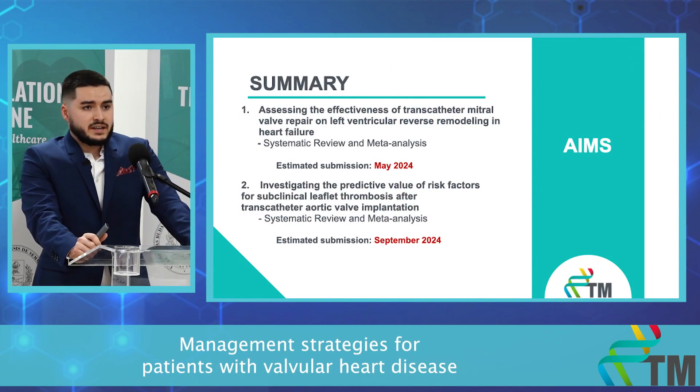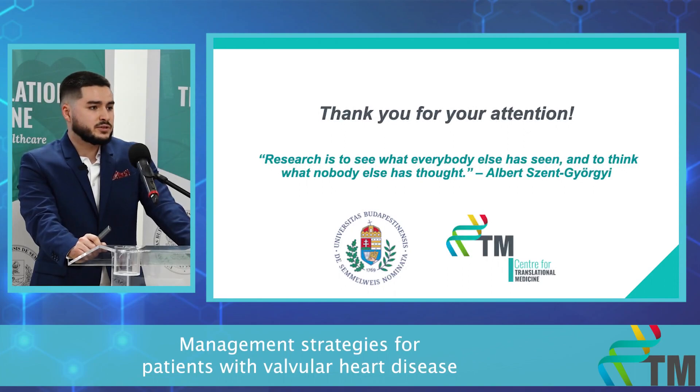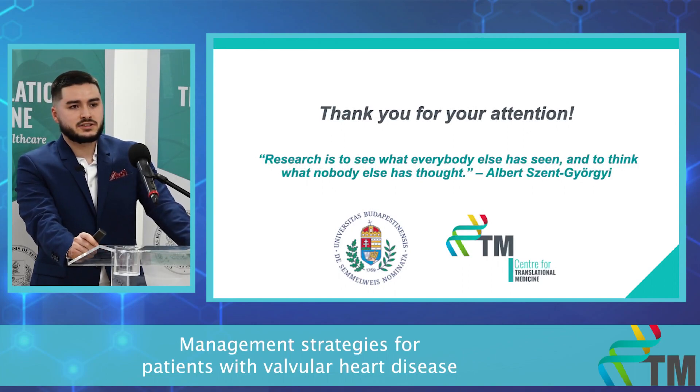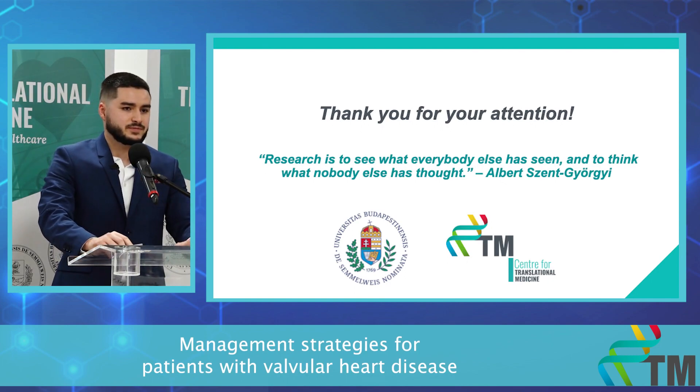In summary, I have two projects: the first one I plan to submit in May and the second one in September. I'll close with a quote: 'Research is to see what everybody else has seen and to think what nobody else has thought.' — Albert Szent-Györgyi. Thank you for your attention.